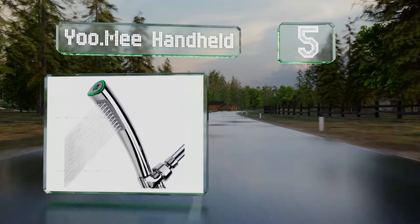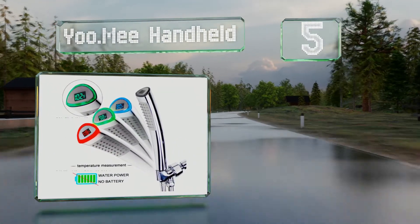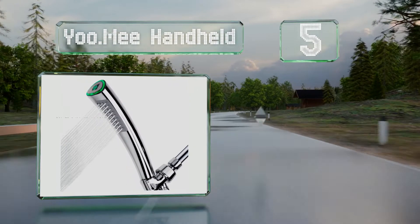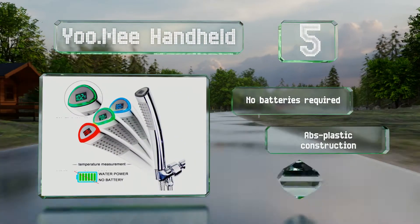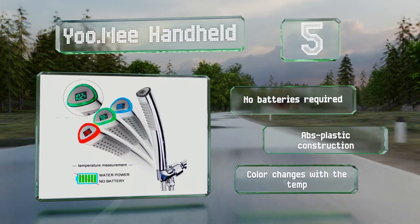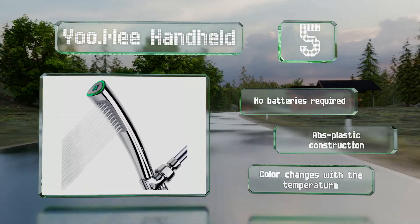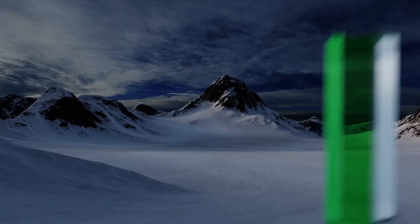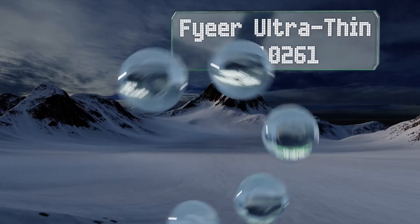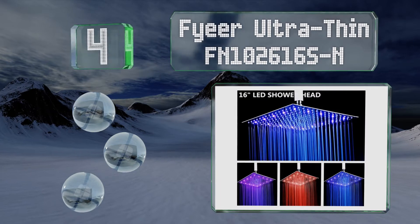Halfway up our list at number five, anyone with kids — including the furry kind — will appreciate the YouMe Handheld, as it makes it easy to rinse off those who aren't enthusiastic about taking a shower. The display is on the edge of the wand so you don't have to crane your neck to monitor the water temperature. No batteries are required and it's an ABS plastic construction. The color changes with the temperature.